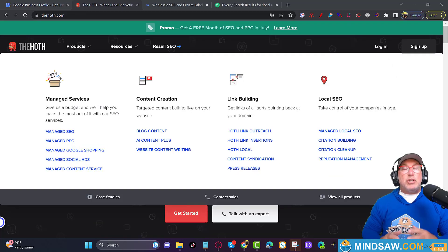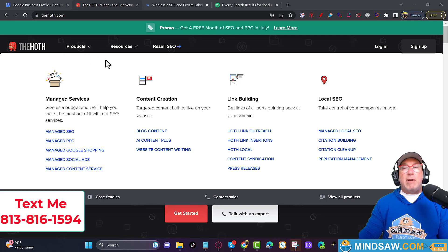Alright guys, before you do anything you want to be listed in directories. That means you want your name, address, and phone number along with your website in popular directories like Yelp, Manta, Merchant Circle, Thumbtack, Angie's List. There are a couple of companies that do this. There's a company I like to use called The Hoth - I'll put the link in the description below. Click Products and on the right-hand side you'll see Citation Building. Click that and they'll build you around 75 to 100 citations, which should be enough to start.